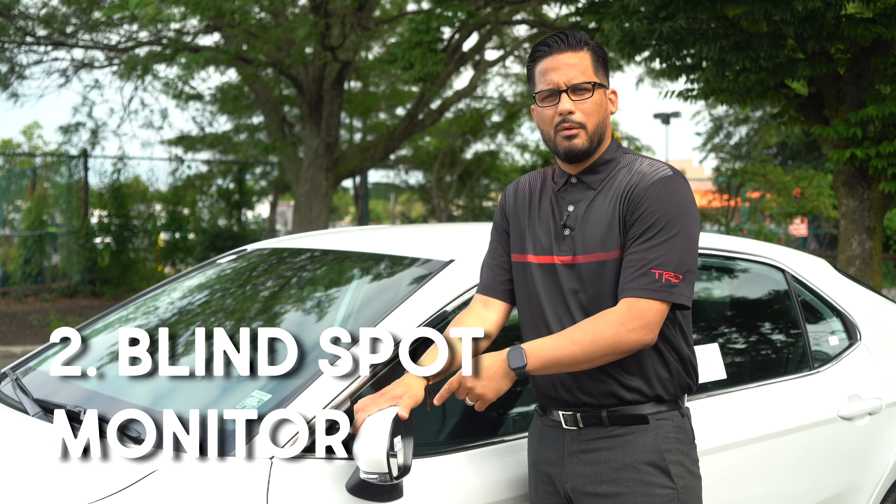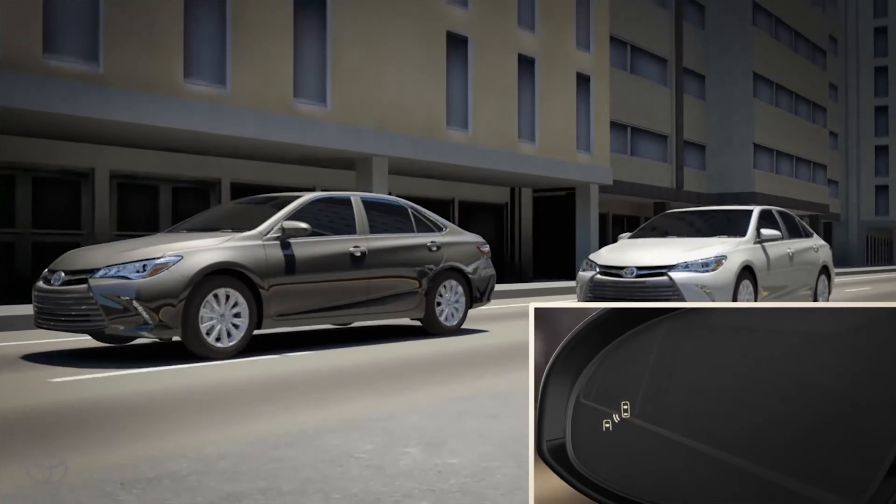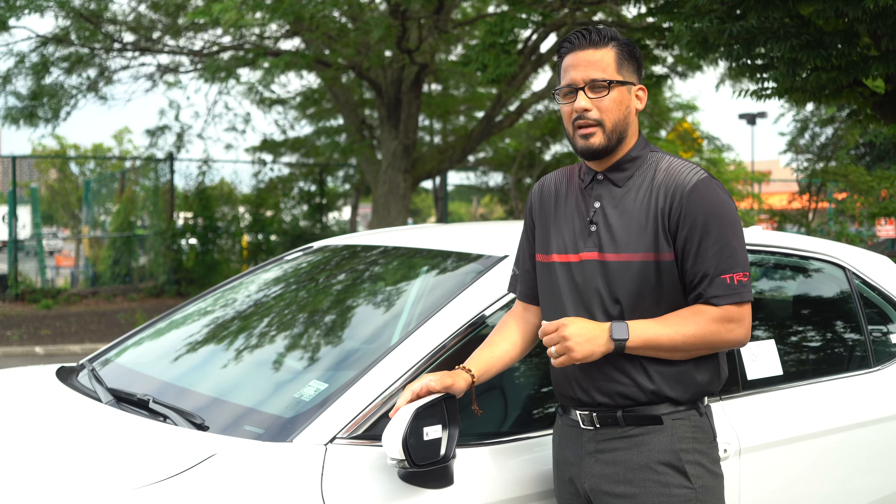Number two: blind spot monitor. How amazing is it to have a blind spot monitor in your car? Because that can help you to know when is the right time to go to the left or the right.